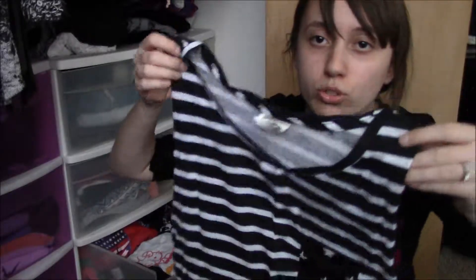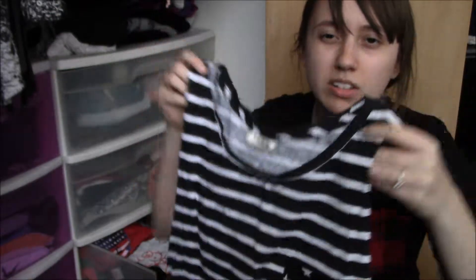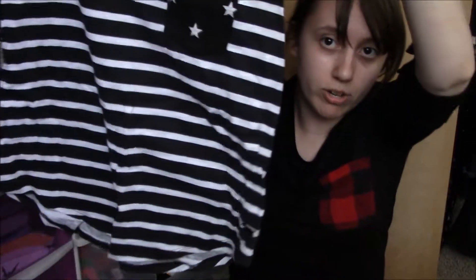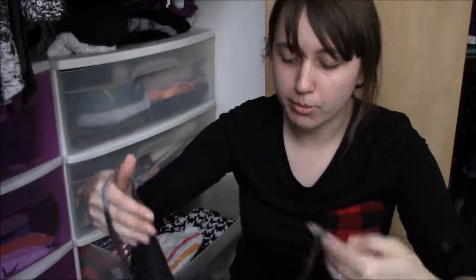This tank top I actually like — I'm going to keep it. It's from Victoria's Secret Pink. Pink sells clothing as well, not just lingerie. It's just a stripy black and white tank top and the pocket has little stars on it — it's one of those deep muscle T-cut tank tops. I'm going to keep it.